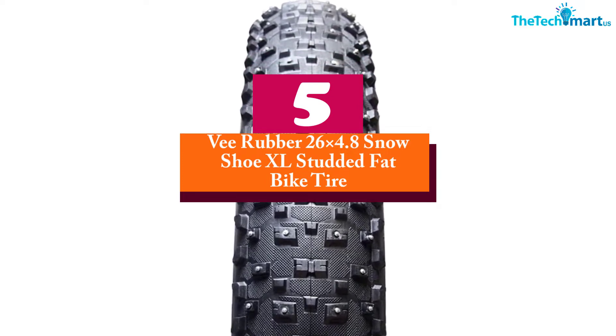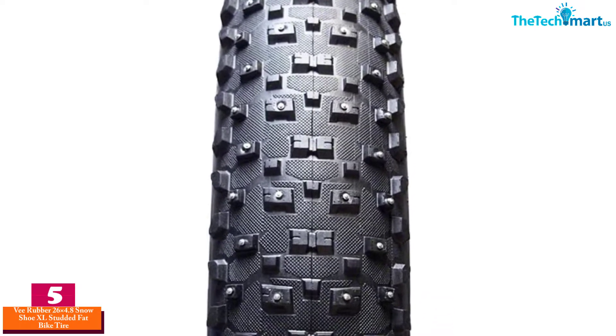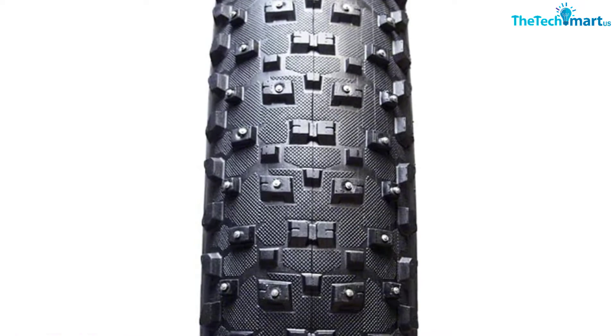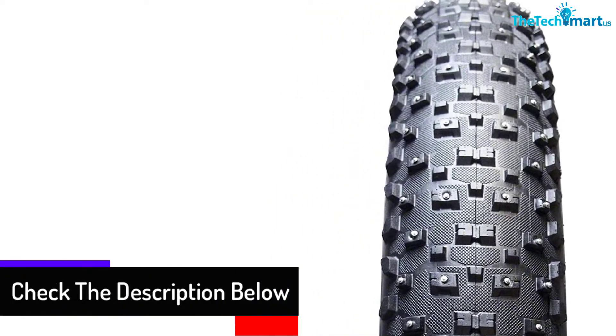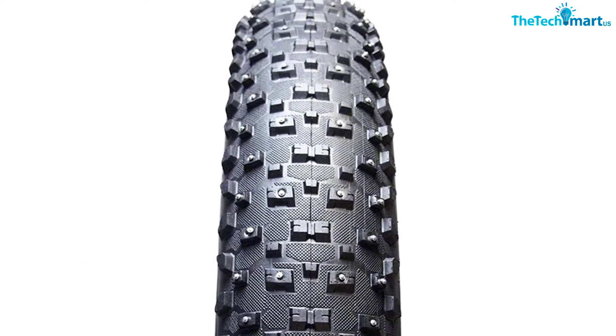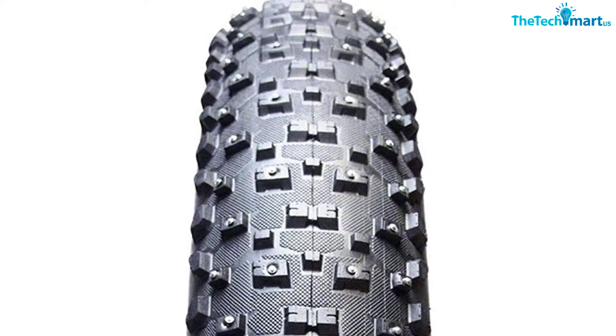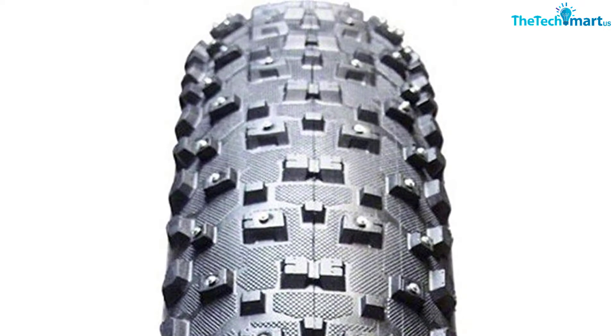Starting at number five, we have the V Rubber 26x4.8 Snowshoe XL Studded Fat Bike Tire. Are you looking for the best fat bike tire designed for riding on different terrains? This tire works in mud, snow, sand, or rocks. It features tightly spaced center knobs to lower resistance, and uniformly spaced square knobs for added grip on the sides. The silica compound helps increase traction in wet and snowy conditions.